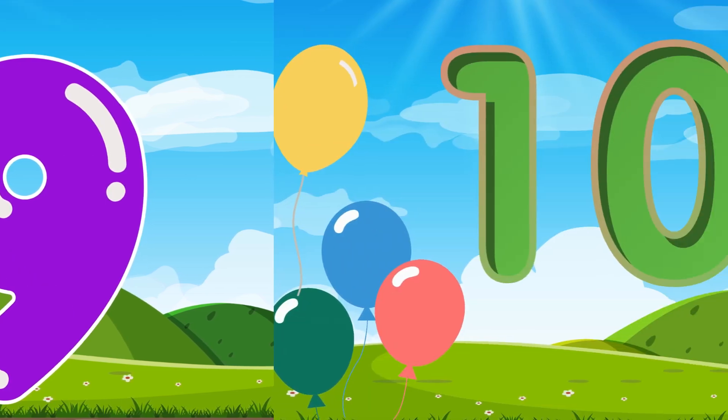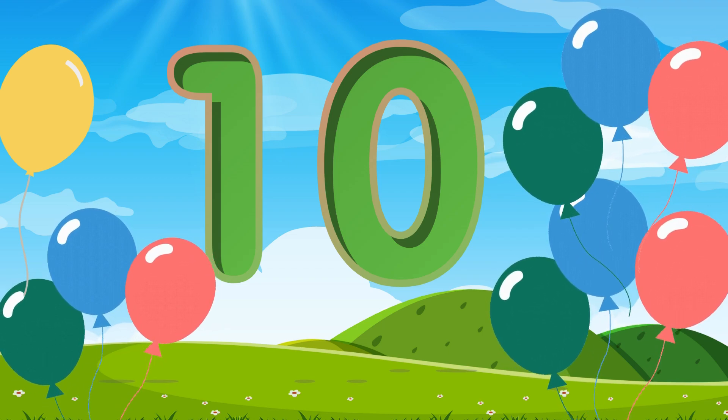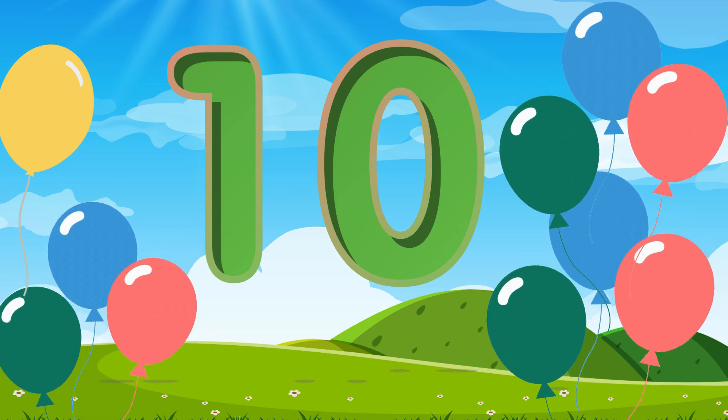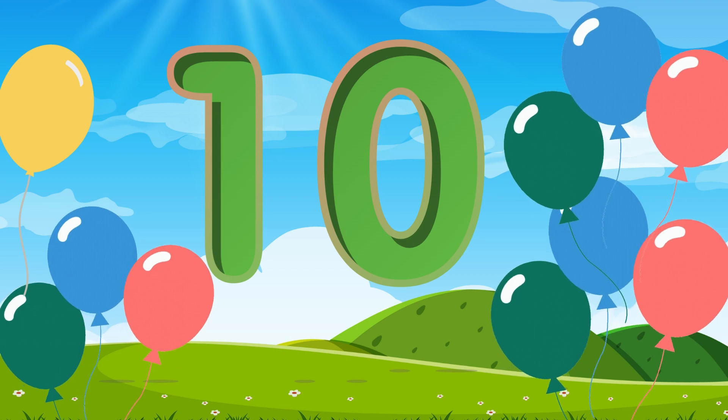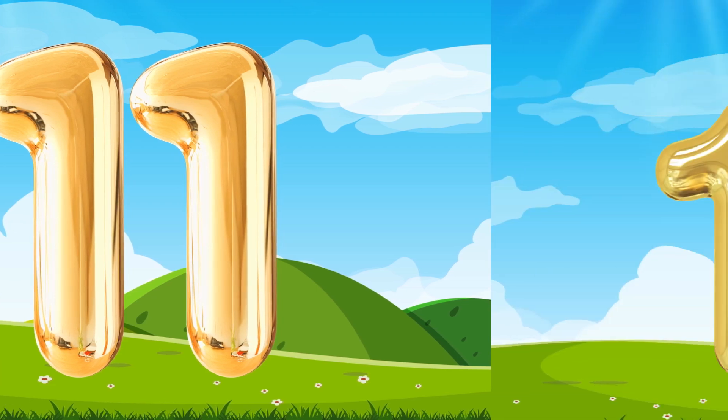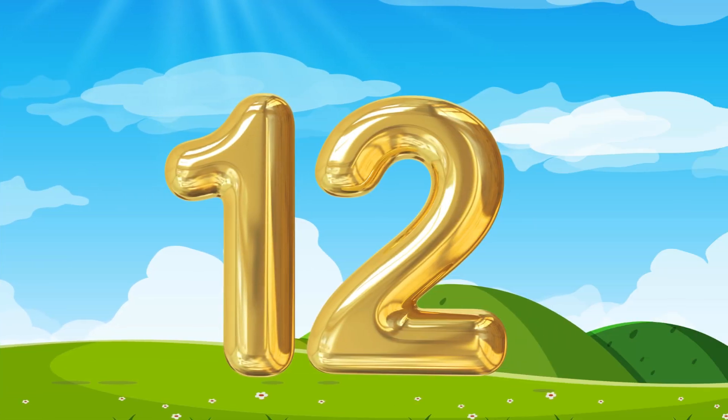Okay guys, number 10. This is the number 10. Say 10. Number 10. Number 11, number 11. This is the number 11. Say 11. Number 11. Number 12. This is the number 12. Number 12, number 12.